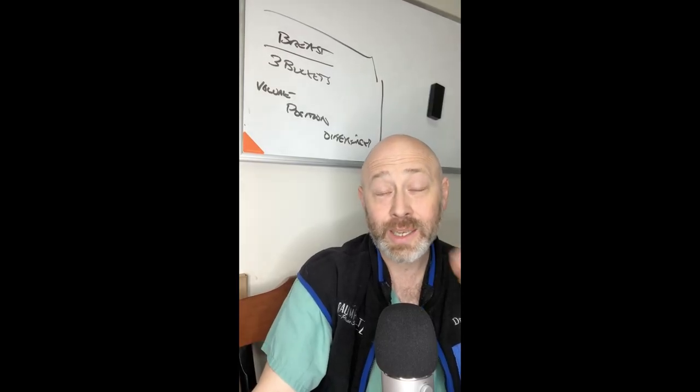Hi everybody, Dr. Baumholtz, and today we're going to talk about a topic that I'm particularly passionate about, and that is aesthetic breast surgery, or breast surgery in general, and a little bit about the way I explain breast surgery and the needs, or the surgeries to match needs to my patients and my residents.